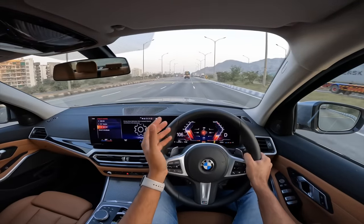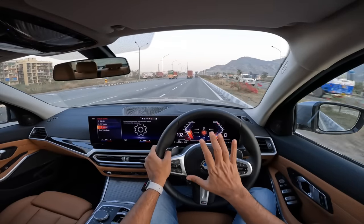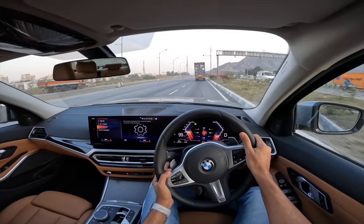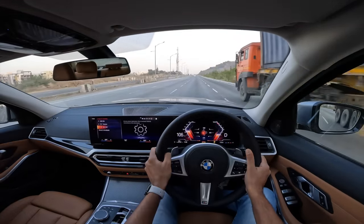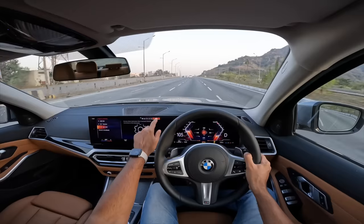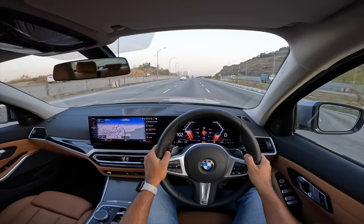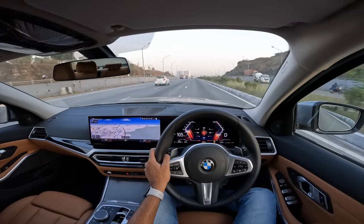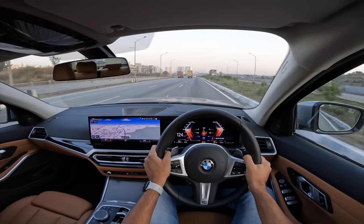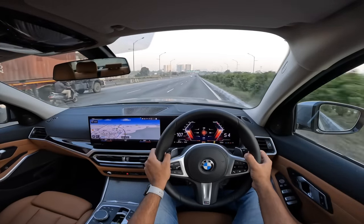The steering feels a little loose compared to the regular 3 Series, but it's a very good steering — it offers you good amount of feel and feedback with the right weight as well. Overall, fantastic car. The Grand Limousine is only sold in India and China. BMW now has a car at almost every price point, which is a genius strategy.